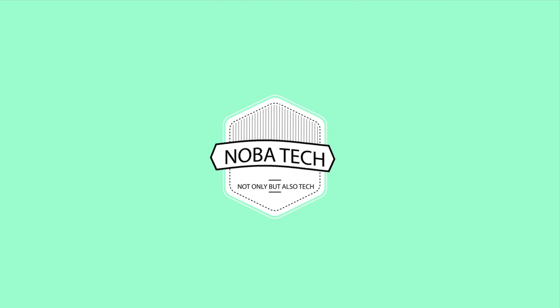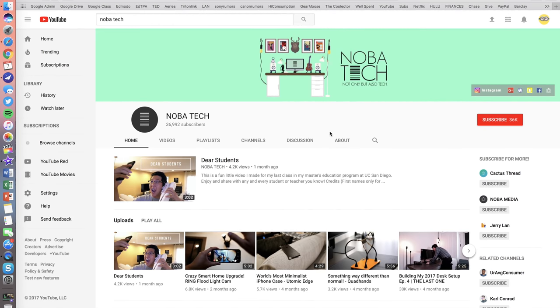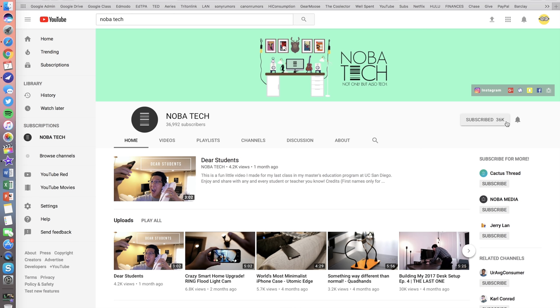What's up YouTube, JerryLand here with Nobitech. If you haven't already noticed, we're back at it — two videos in less than a week's time. If you haven't done so already, hit that subscribe button below and while you're at it, hit that bell right next to it so you can join the notification squad.